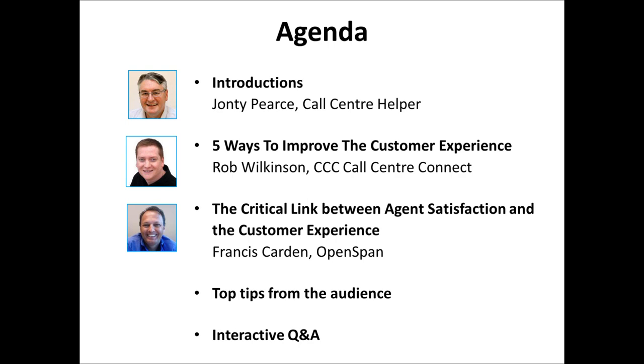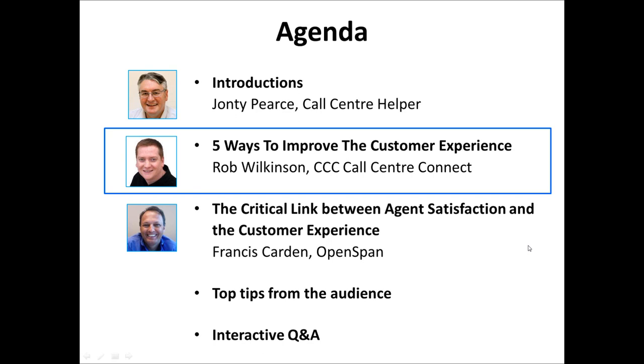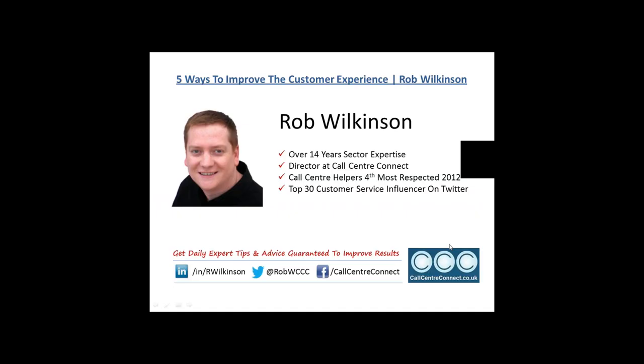That's your chance to win a bottle of champagne. It's time to hand over to Rob Wilkinson from Call Center Connect. Rob can take us through his presentation looking at five ways to improve the customer experience. Rob, if you'd like to introduce yourself and put your slides up on the screen, please.